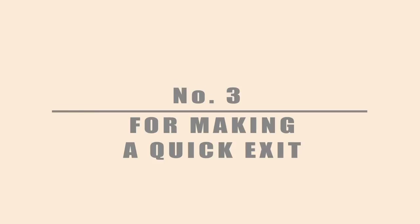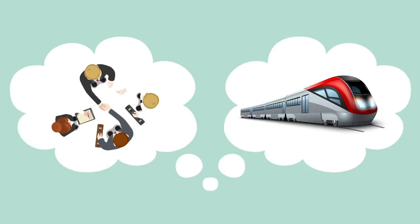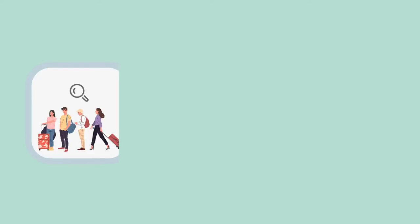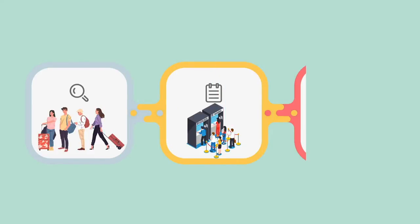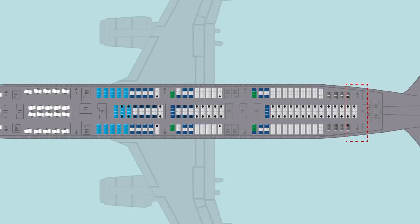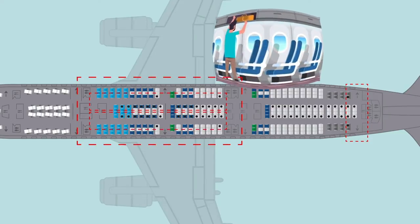Number 3: For making a quick exit. Perhaps you've got a meeting to make, or there's only one train left tonight. Either way, getting off the flight first can save you 30 minutes once other passengers dawdling, customs queues, and terminal buses or trains are factored in. While some planes have rear exits, this can't be relied upon. So sit as near to the front as possible in an aisle seat, and make sure your carry-on luggage stays in the compartment above.